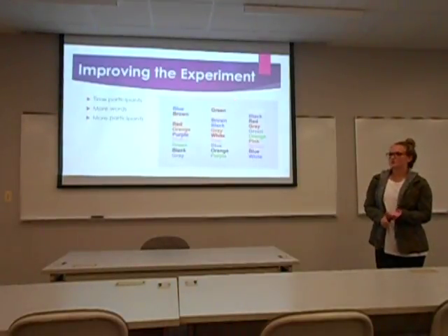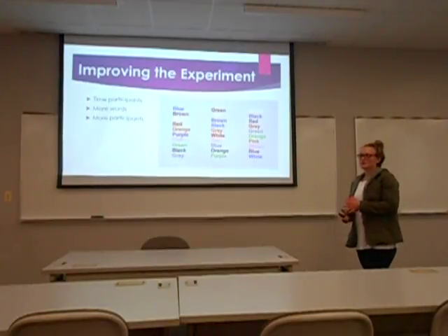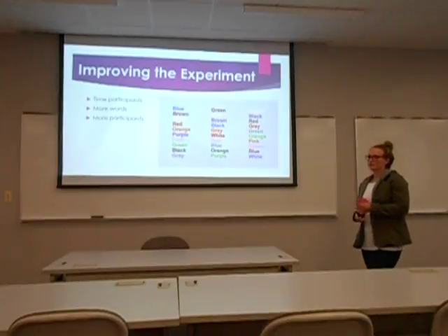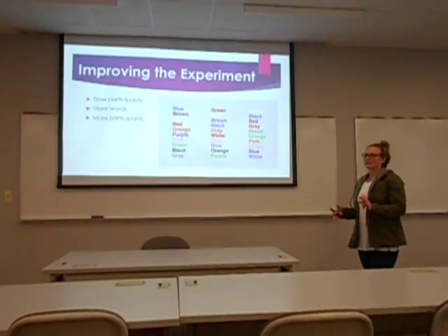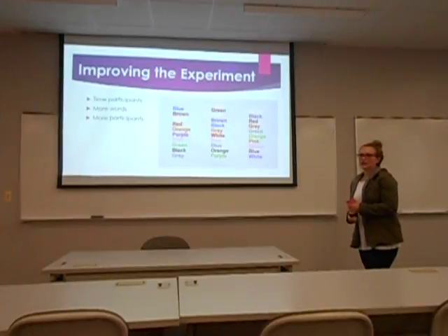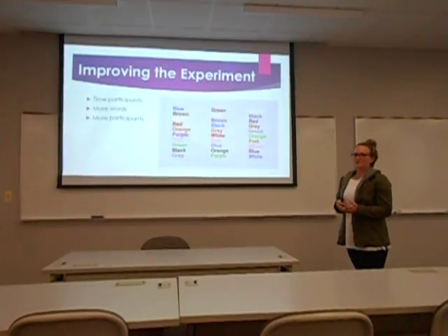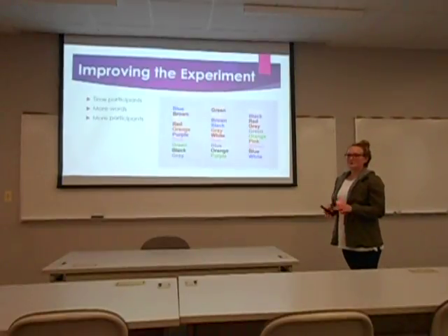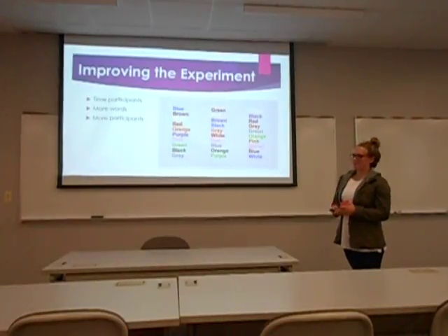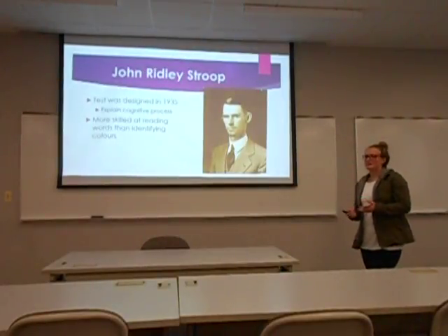To improve our experiment and get better data, we could time the participants and give them a time limit on how long they had to look at the word and answer. We could also use more words and colors for a longer experiment, or use more participants from different age groups — younger kids and older kids — rather than just college students on campus.